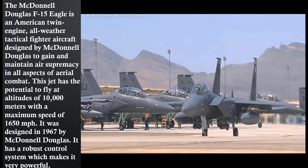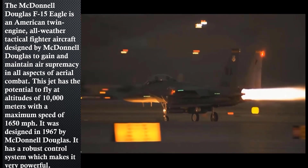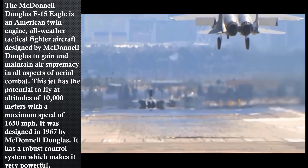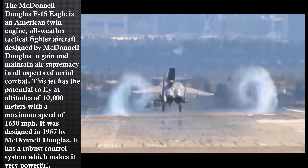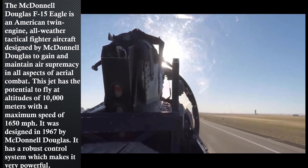The McDonnell Douglas F-15 Eagle is an American twin-engine all-weather tactical fighter aircraft designed to gain and maintain air supremacy in all aspects of aerial combat. This jet has the potential to fly at an altitude of 10,000 meters with a maximum speed of 1,615 miles per hour. It was designed in 1967 by McDonnell Douglas.